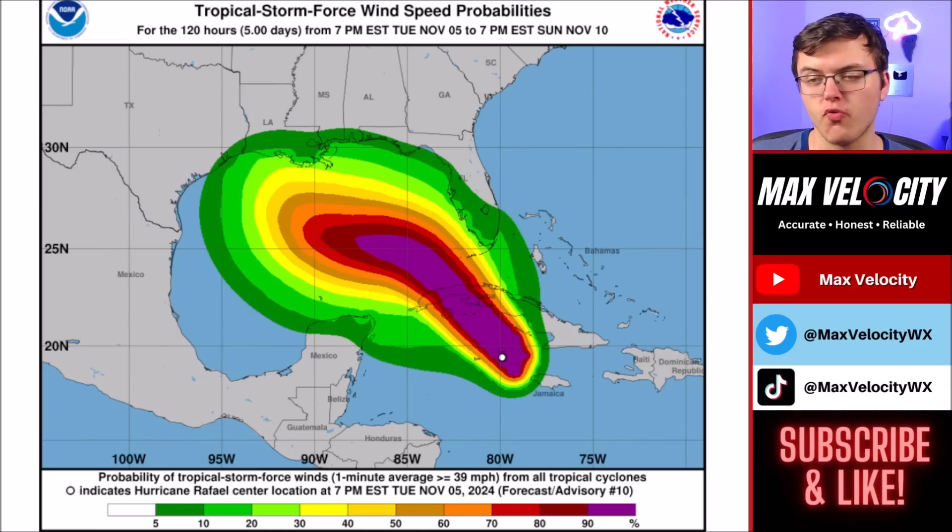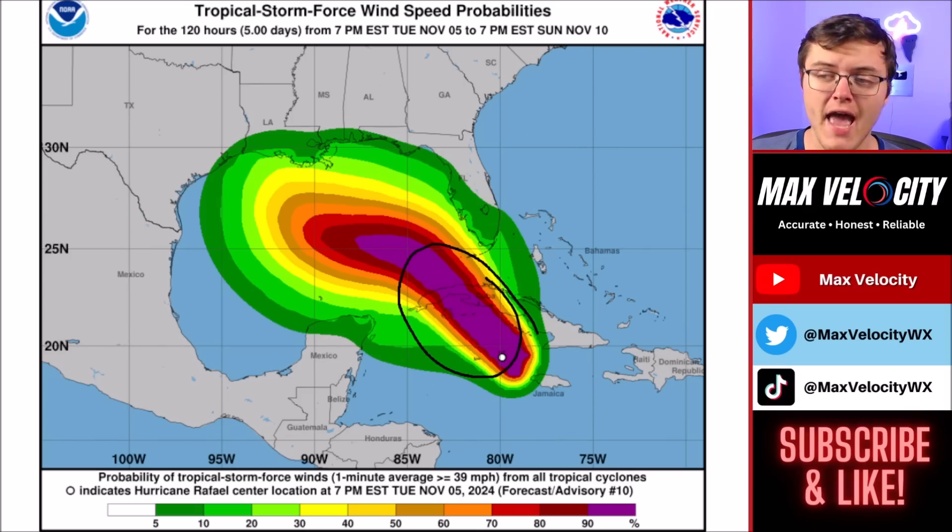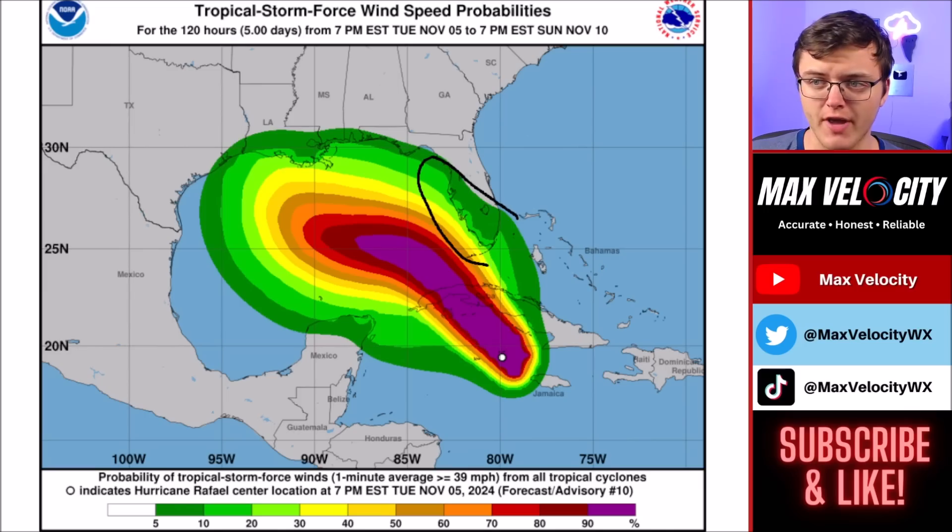Before we go into the future radar, let's go over the impacts, including the probabilities of seeing tropical storm force winds. There's very high confidence we're going to see tropical storm force winds in Cuba. However, even areas like western Florida have a low chance of seeing some tropical storm force wind gusts later tonight into tomorrow morning — not expecting major widespread power outages, but isolated outages and even a few tornadoes are possible. Back over in the Florida Keys, there is a higher probability of seeing tropical storm force wind gusts.